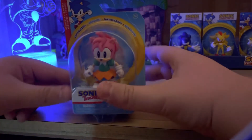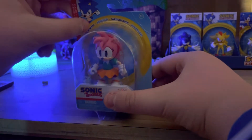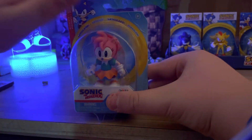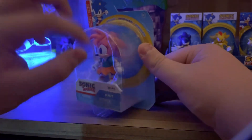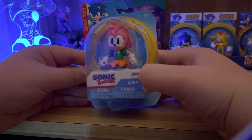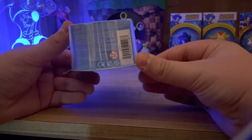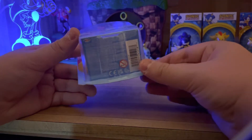So let's take a look at the packaging. The packaging here says classic in different languages, there's a classic Sonic render, it says articulated along the box, a window showcasing Amy, the classic Sonic logo, Jax's logo, and the character's name Amy. On the side there's some legal info and warnings, and the bottom has the barcode and some legal warnings.